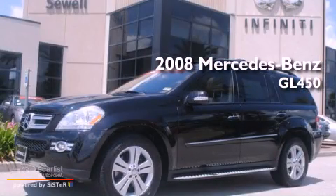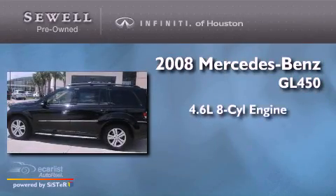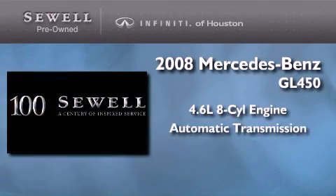This is a 2008 Mercedes-Benz GL450. It features a 4.6-liter, 8-cylinder engine and an automatic transmission.